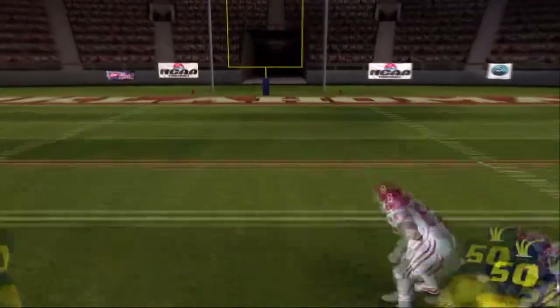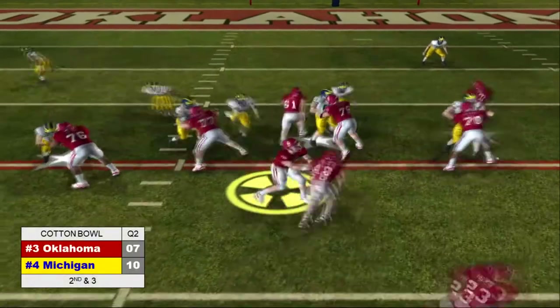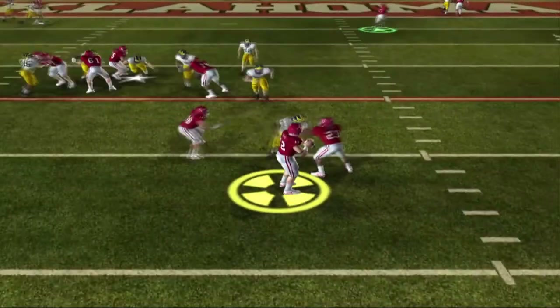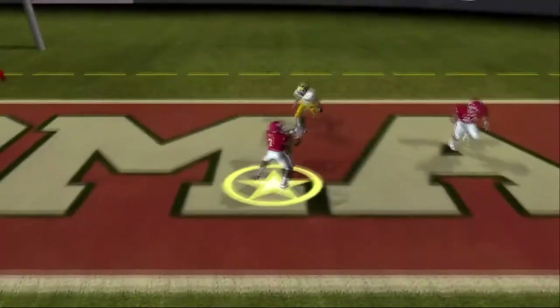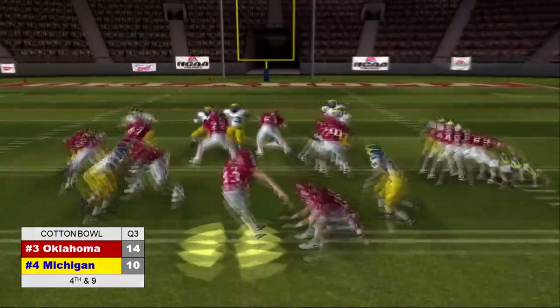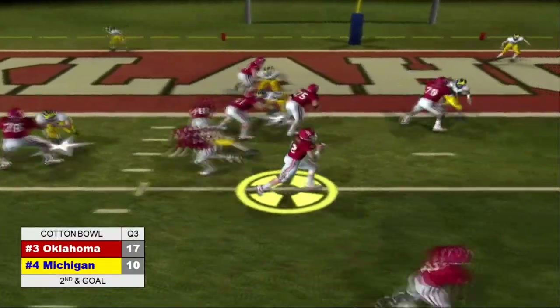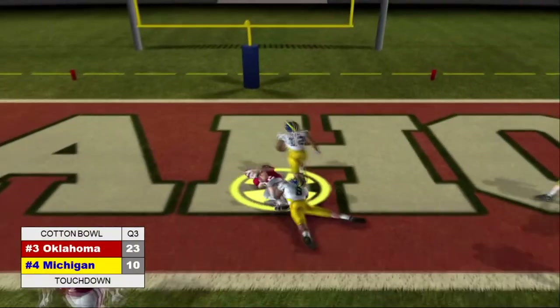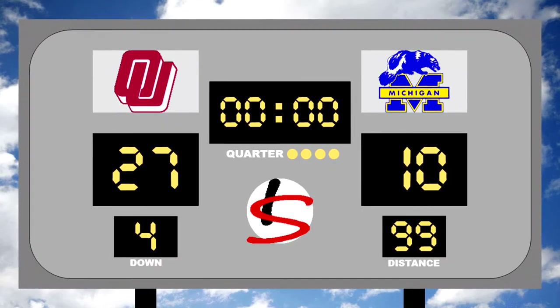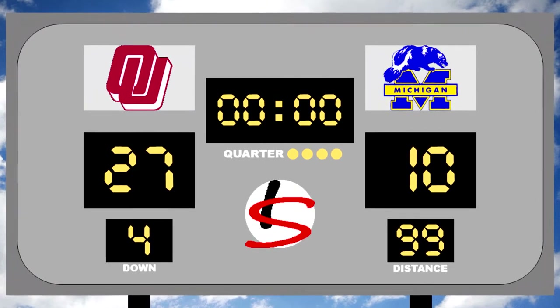Midway through the second Michigan would add a field goal to retake a slight lead. In the last minute of the half though, Holloway would break out the option pass and find a man in the end zone to give Oklahoma the lead heading into the half. In the third they'd add their own field goal, and late in the third Holloway would find the end zone himself. In the fourth they'd add another field goal, winning the Cotton Bowl 27-10 over Michigan to claim the national championship.